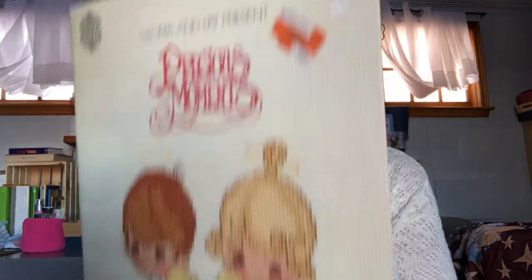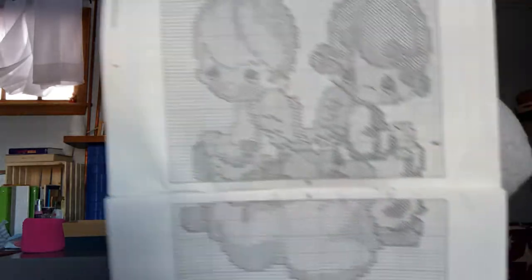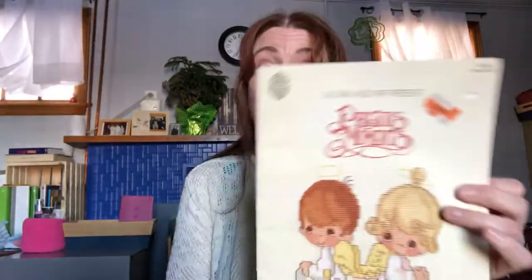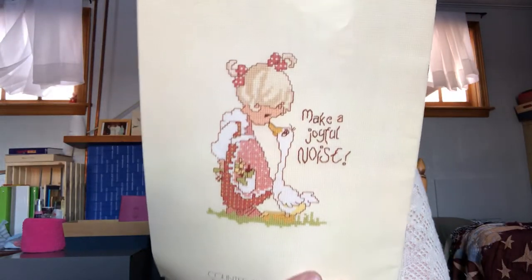And I also found this from the 80s — it's got a price tag on it from a store that used to be around here. It is cross-stitch from 1980, it says on the back. I've never done cross-stitch, but I can embroider. I've always wanted to try this — it's Precious Moments. I mean, who doesn't love Precious Moments? So I had to get that — I think it was like a dollar or something.